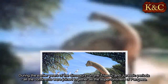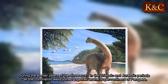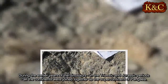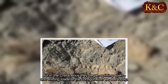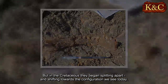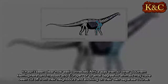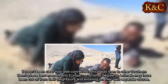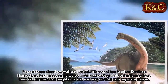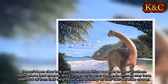During the earlier years of the dinosaurs, in the Triassic and Jurassic periods, all the continents were joined together as the supercontinent of Pangaea. But in the Cretaceous they began splitting apart and shifting towards the configuration we see today. It hasn't been clear how well connected Africa was then to other southern hemisphere land masses and Europe, or to what degree its animals may have been cut off from their neighbors and evolving on their own separate course.